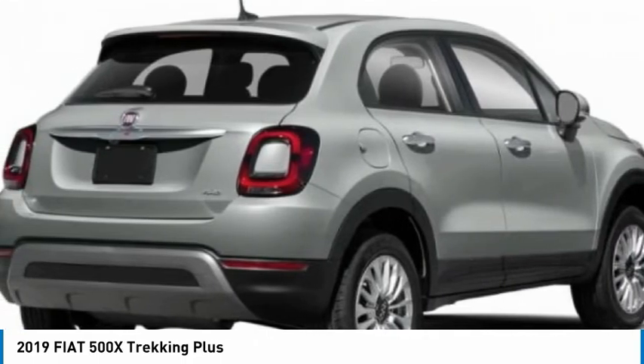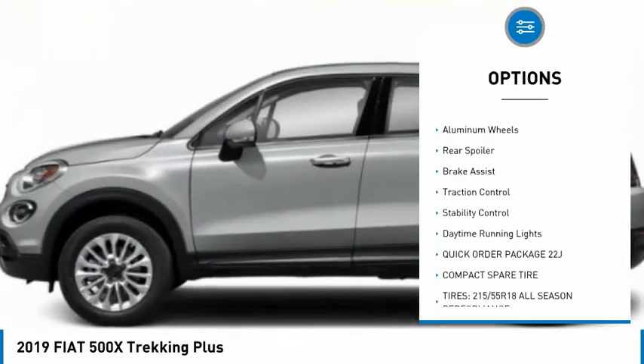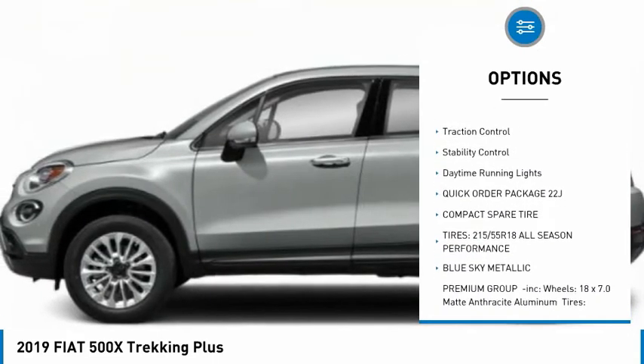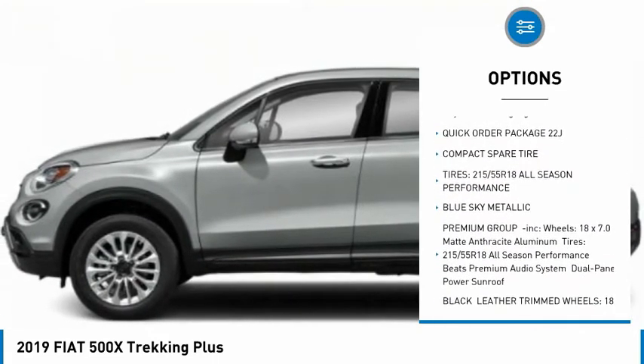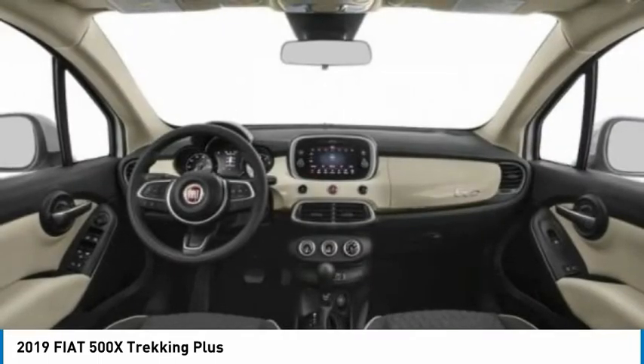Here are some of this vehicle's great options: tire pressure monitor, turbocharged, heated mirrors, all-wheel drive, aluminum wheels, rear spoiler, brake assist, traction control, stability control, and daytime running lights.